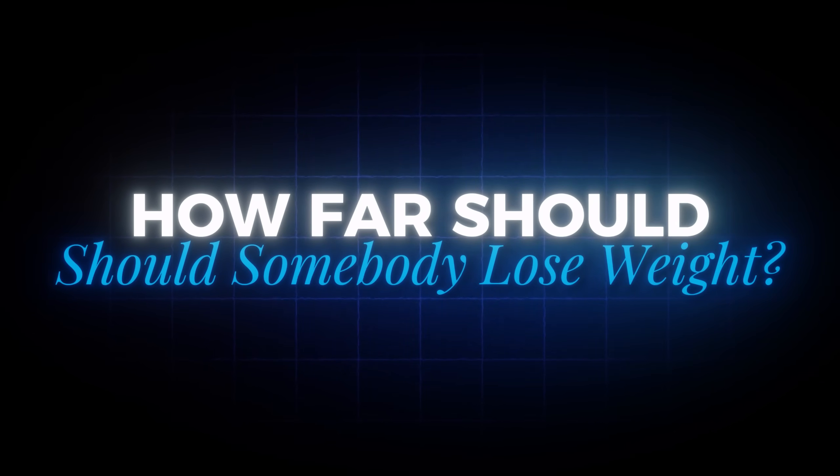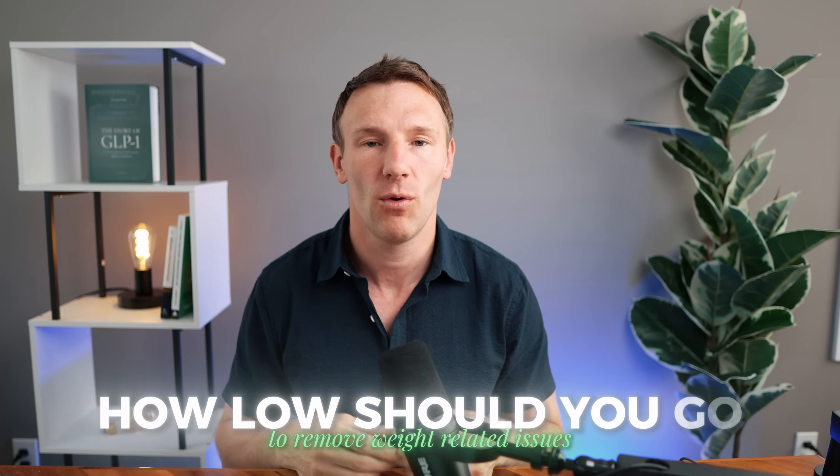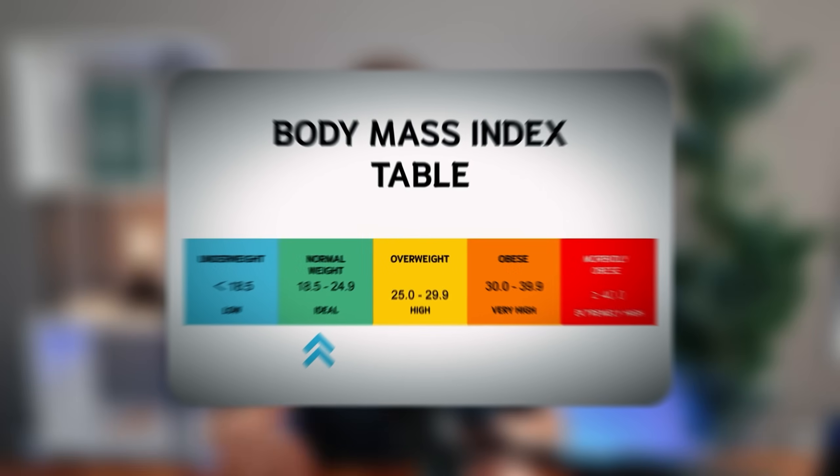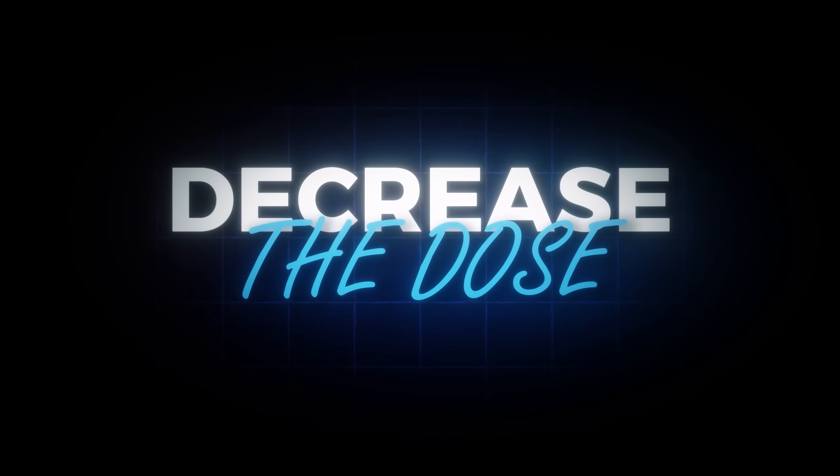Sometimes you even have to decrease the dose if they just keep losing weight. The other thing to consider is how far someone should lose weight. If somebody already has a relatively low BMI — say 27 — and only has about 30 pounds to lose to resolve their weight-related issues, how low should they go? In general, I don't like to go much below a BMI of 21. I've gone as low as 20, and some patients hover between 19 and 20 BMI, but I absolutely do not go below that. Often I actually have to decrease the dose in those cases.